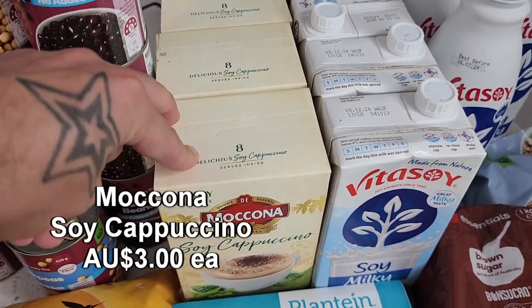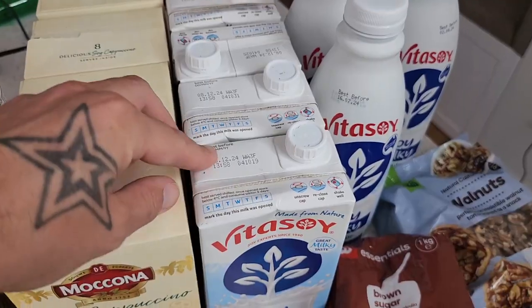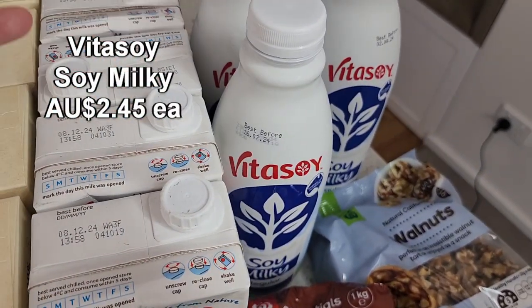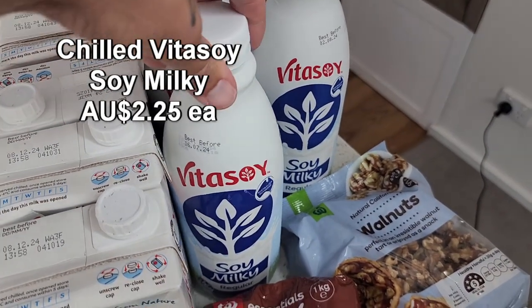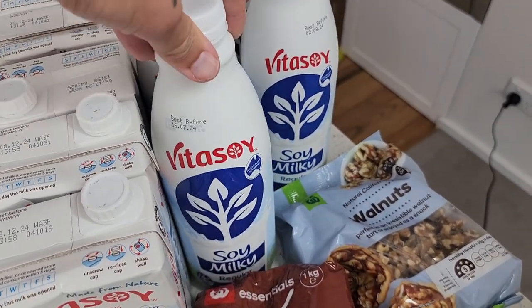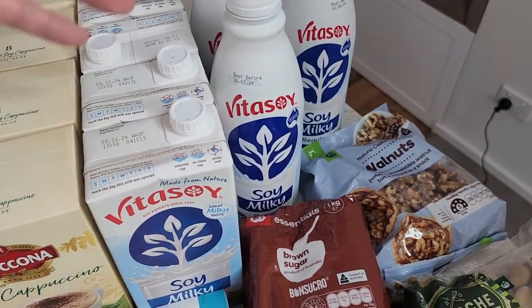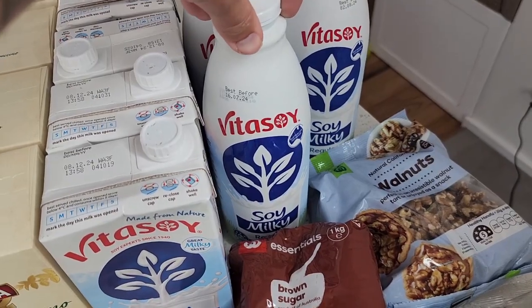Got some Moccona coffee sachets — the soy cappuccino ones, which are fantastic. Got a couple of Vitasoy soy milks. They didn't have the long-life Vitasoy, so just got a couple of the fridge ones ready to go. These were actually on special and worked out cheaper than the long-life ones, though I don't have a lot of room in the fridge at the moment.